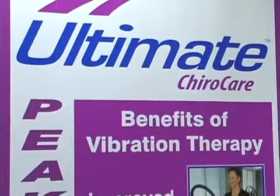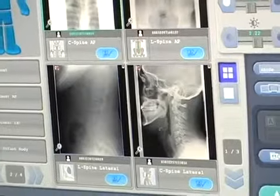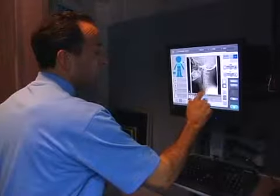Striving to give their patients the most advanced wellness care, Ultimate ChiroCare utilizes years of professional chiropractic experience and welcomes the field's outstanding state-of-the-art technology.